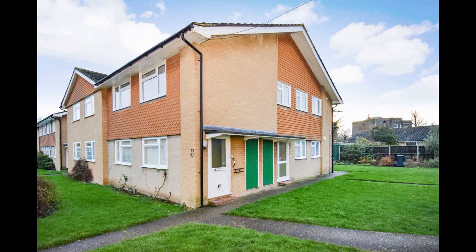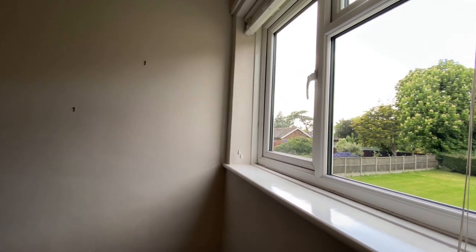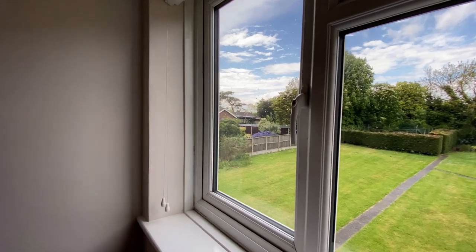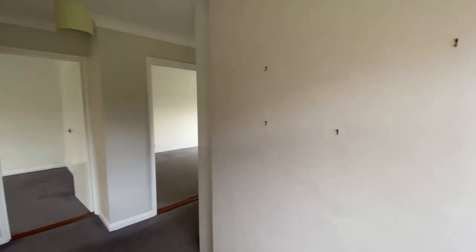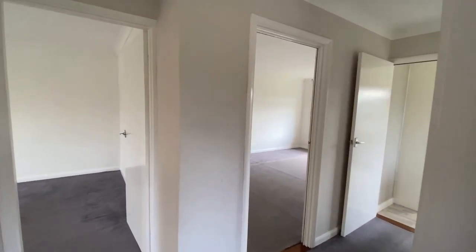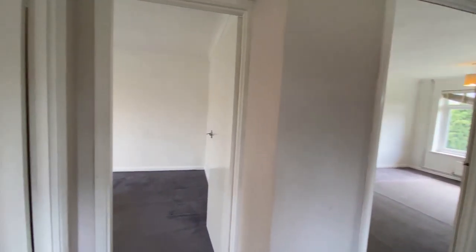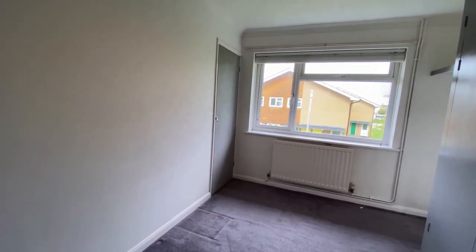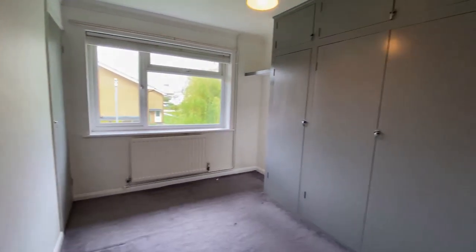Hello, it's Elliot from Kenda State Agencies and today we're taking a look at number 73 Glebeway in Whitstable. This property is fantastic — it's a first floor two-bedroom apartment. The nice thing is that the entrance to the property is private; there's no communal entrance, so you've got your front door facing outside with your own private entrance.